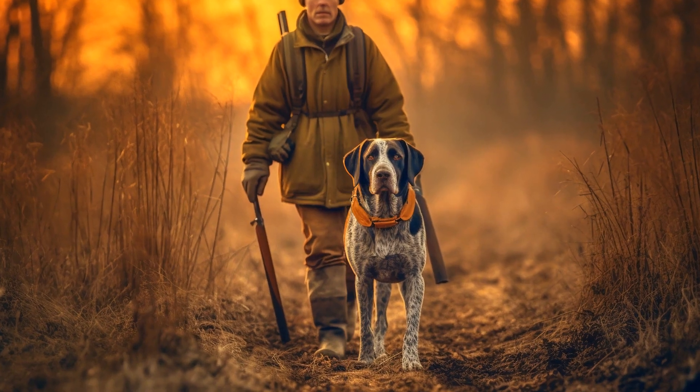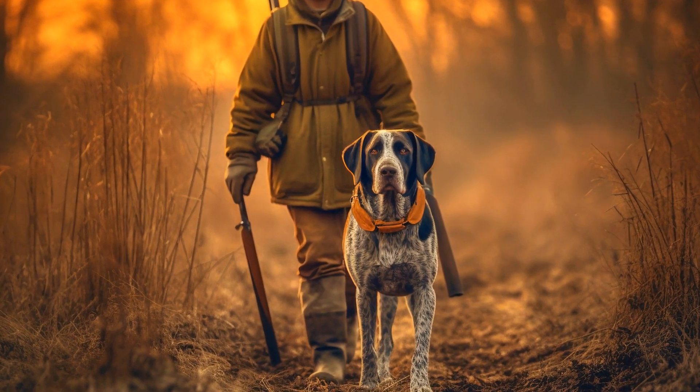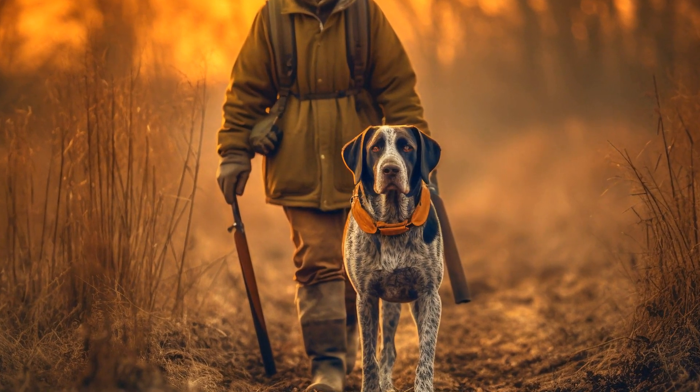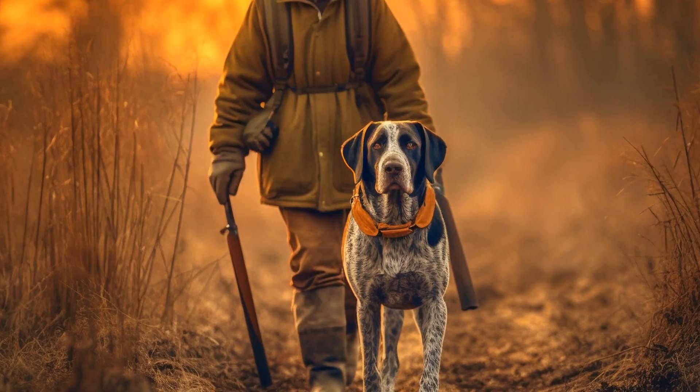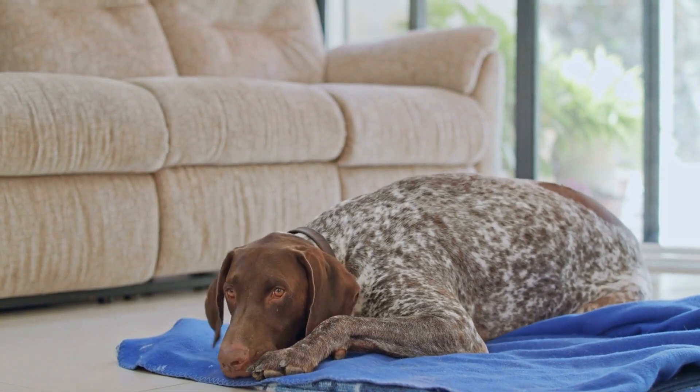4. Focus on basic commands. Teaching basic commands like sit, stay, come, and heel are essential building blocks for a well-trained pointer. Start with one command at a time and gradually introduce new ones. Make sure to use consistent verbal cues and hand signals to help your dog understand the commands.